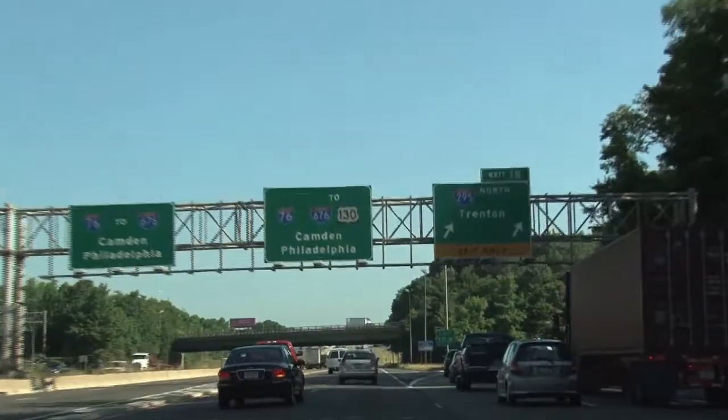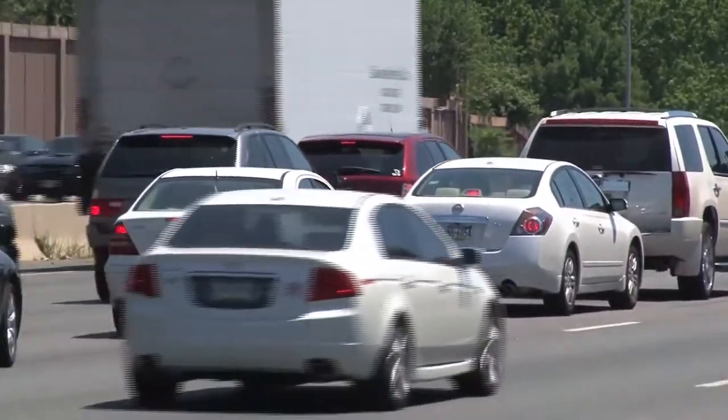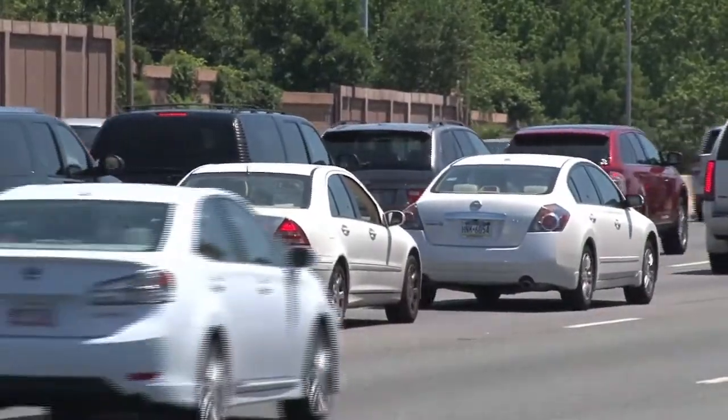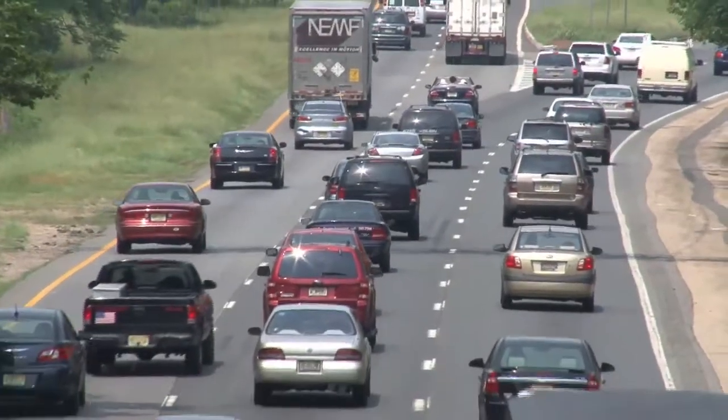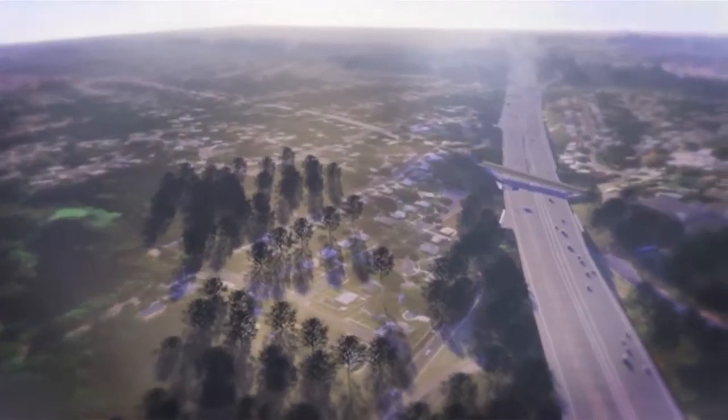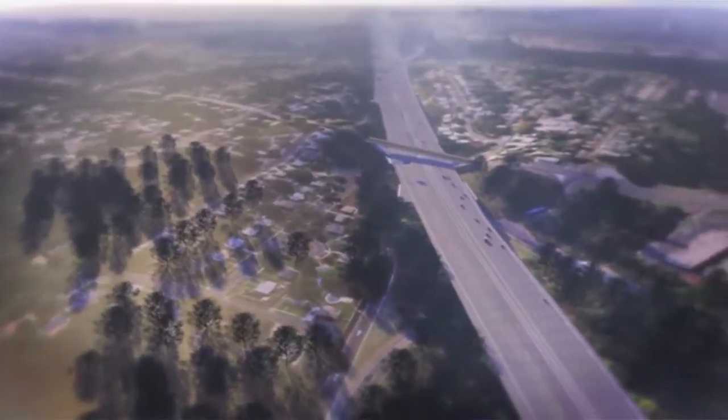There's a lot of accidents and traffic congestion out there. This interchange is definitely the worst interchange in South Jersey and probably within the top three of the worst interchanges in New Jersey as far as traffic congestion and accident history. It was a big push to finally get this project moving and get it constructed so we can improve the quality of life of a lot of folks down there.